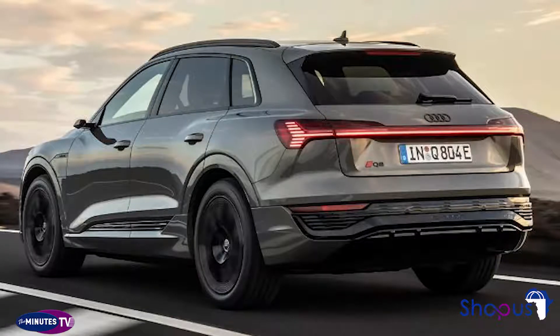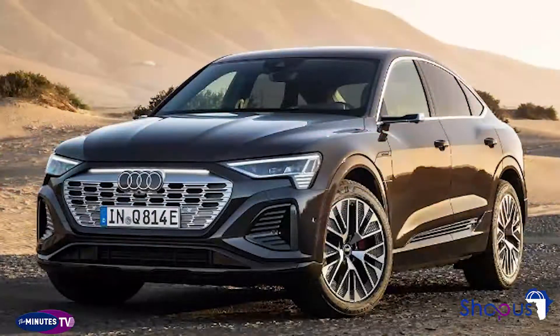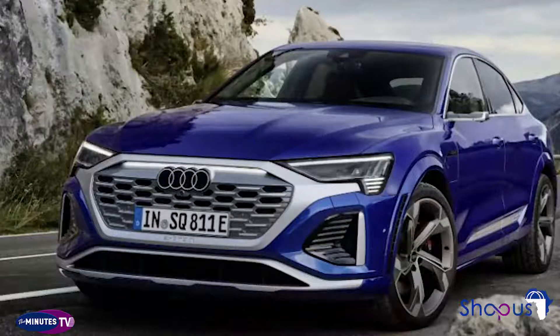The Audi e-tron line of electric vehicles has grown since its inception to include a GT model and a Q4 variant, and now Audi is updating the lineup with a new name and upgraded specs.